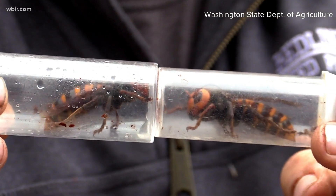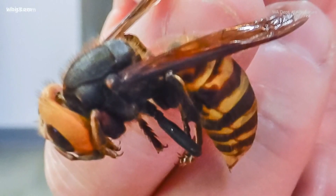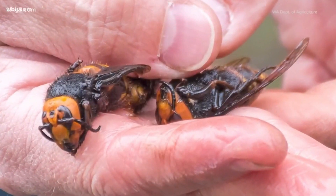On the other hand, the European Hornet's head and thorax are similar in color. Not that you ever want to get close enough to either of these hornets to start examining their color, but just so you know.